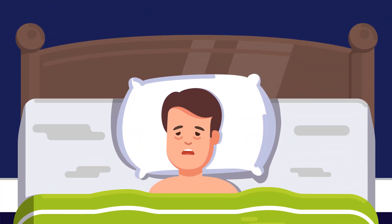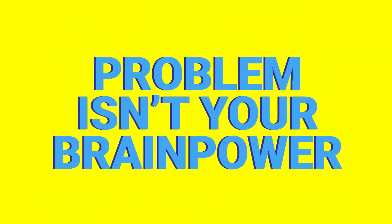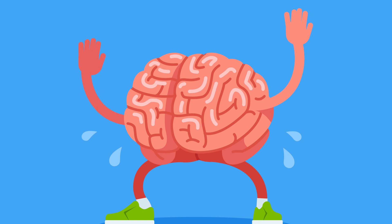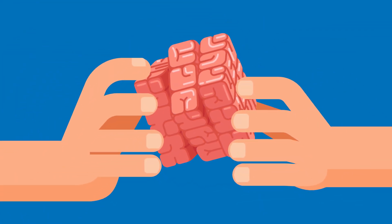Sleep deprivation is one of the most common causes of lapses in your memory. The problem isn't your brain power or your recall — it's your sleep cycle. Your brain isn't well-rested or prepared, and that affects your performance. Get a good night's sleep and keep your sleep cycle consistent, because your brain needs all eight of those hours to stay on top of its game.